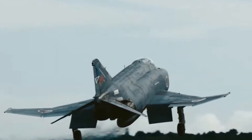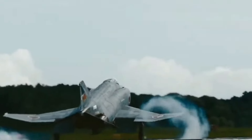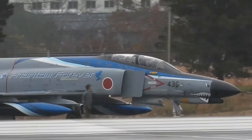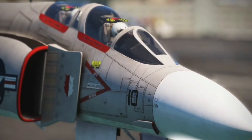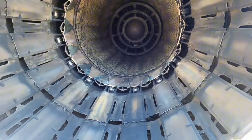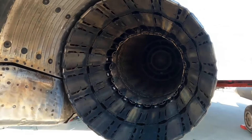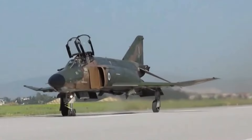The U.S. military began phasing out the F-4 Phantom in the 1980s, with the last American Phantoms retiring in the early 1990s. However, the aircraft's legacy endures through its influence on subsequent fighter designs and its storied combat record. Many F-4s remain in service with other nations, and several have been preserved in museums, serving as reminders of their historical significance.